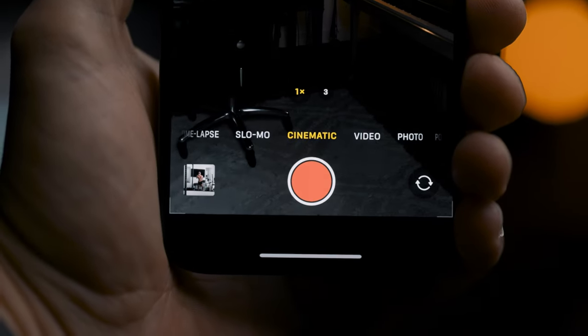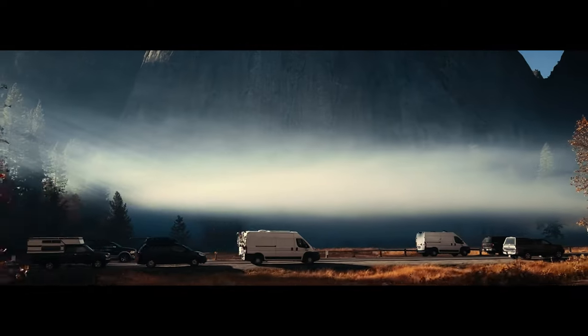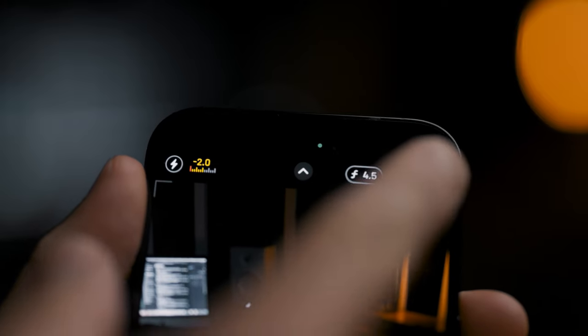With cinematic mode, we finally got the 4K resolution option. On the iPhone 13, you could only shoot cinematic mode in 1080 resolution at only 30 frames per second, which in my mind is not the greatest — although I was able to create some pretty amazing content. Now that we have 4K on the iPhone 14 in cinematic mode, this is quite an amazing upgrade. You also get the option of 30 FPS as well as 24 FPS in cinematic mode at 4K. Weirdly, when shooting at 1080 on cinematic mode on the iPhone 14, it still only gives you 30 frames per second.